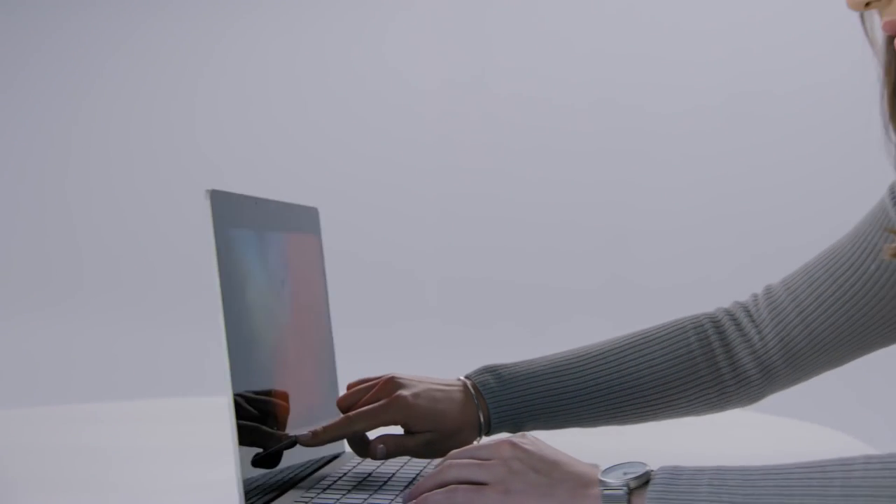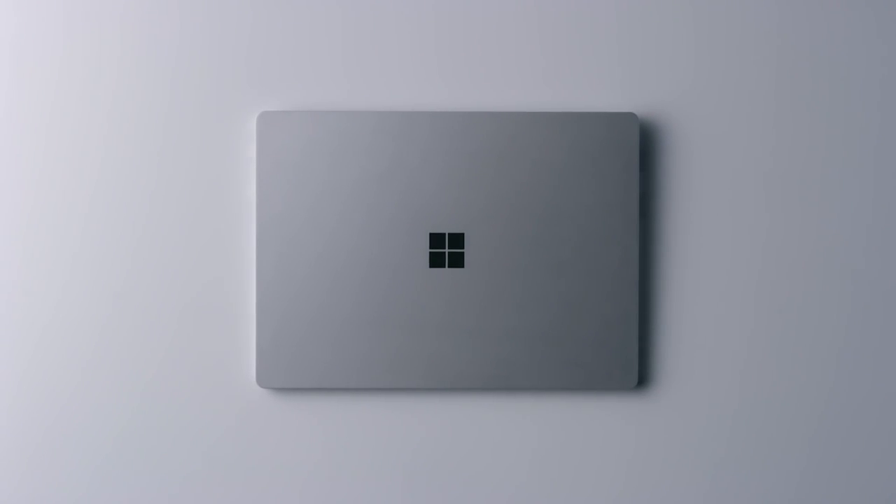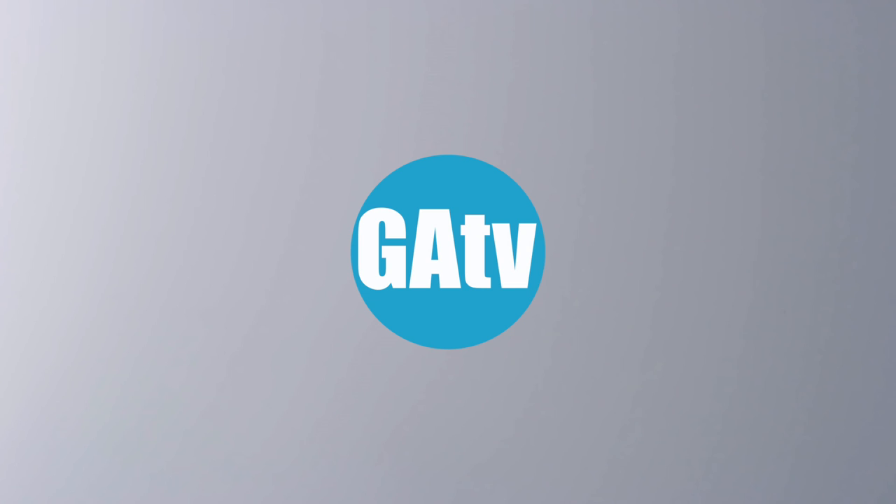Alright guys, that was my first impression of the new Surface Laptop. I really like the design of this machine and where Microsoft is headed. Let me know what you think, ask me any questions below. Give this video a thumbs up if you liked it. Subscribe for more. Take it easy.